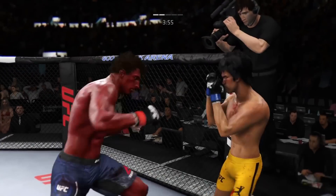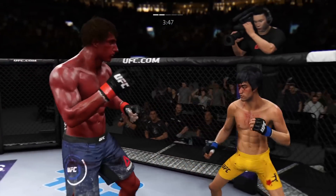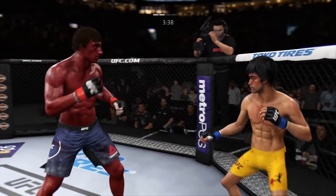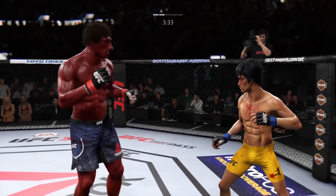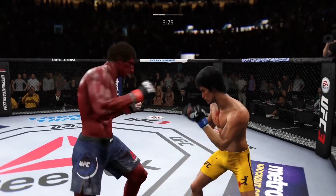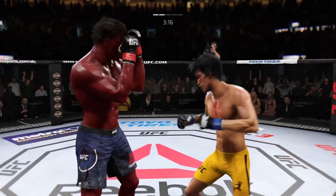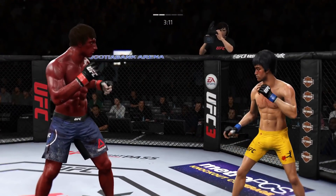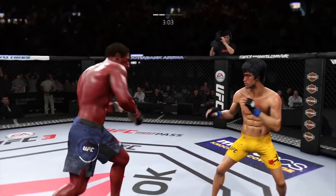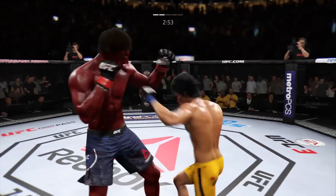Hard straight punch — oh, he nailed him. He's got him hurt here. Big shots! Body kick, look at that. Big body shot, big body shot there too. You've got to follow up the strategy here. Wow, this could be it right here! Oh, that head kick landed! That left high kick came out of nowhere! Very nice — trying to stay out of that clinch, Joe. Once again he's able to do so. Beautiful punch.